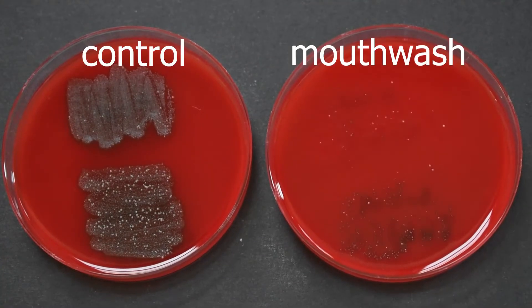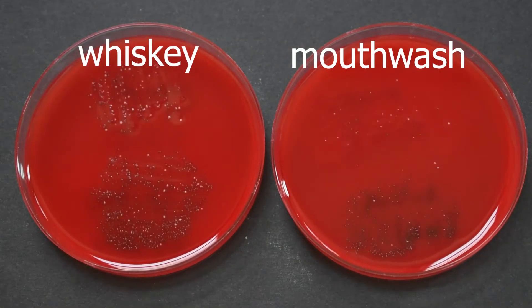Here's the control plate and the mouthwash plate. As expected, the mouthwash cleaned house in reducing bacteria. Finally, here are the mouthwash and whiskey plates together. The mouthwash did reduce more bacteria than the whiskey, but it was fairly close.